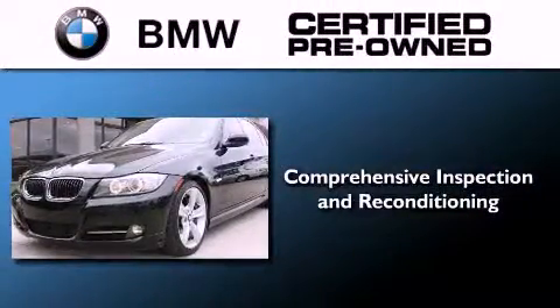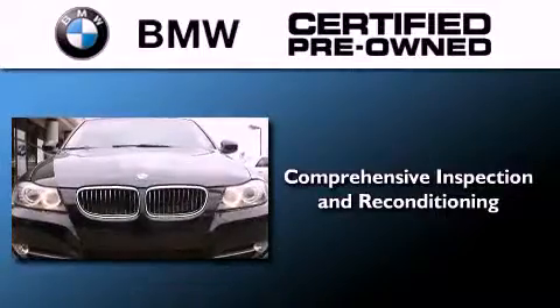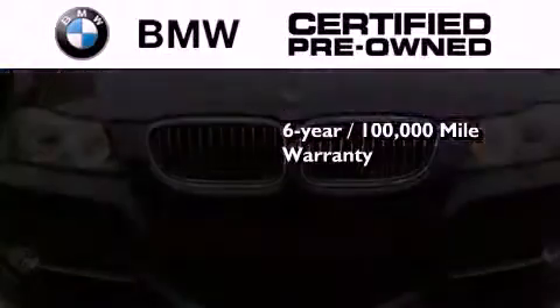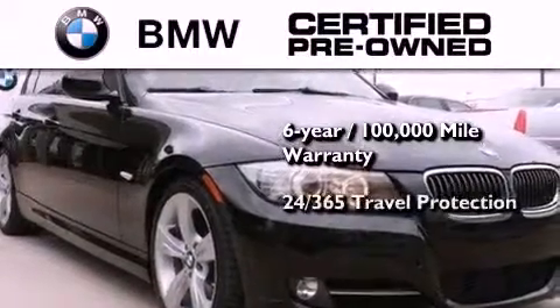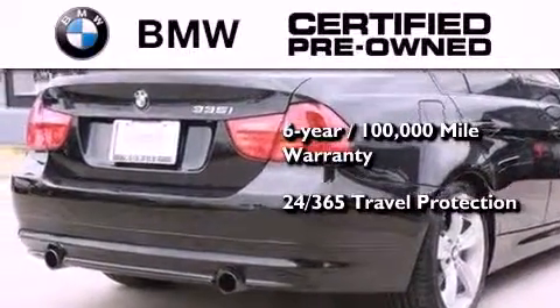The BMW inspection process covers everything from safety to performance and general wear. Plus, this BMW is backed by a six-year, 100,000-mile limited warranty. And it comes with travel protection 24 hours a day, 365 days a year, even if you're not the one driving.